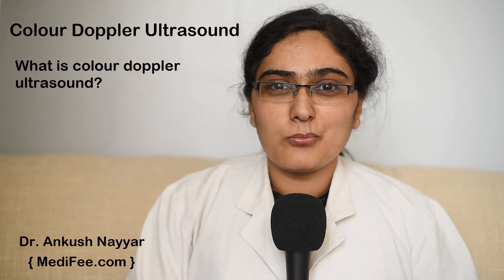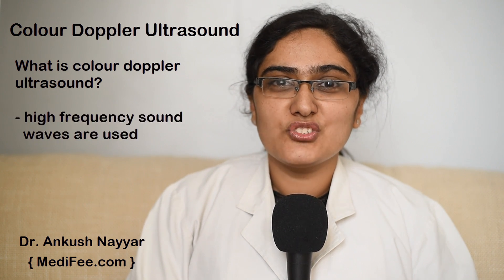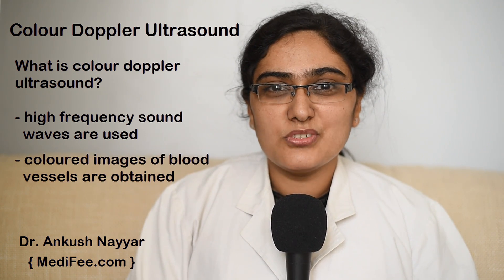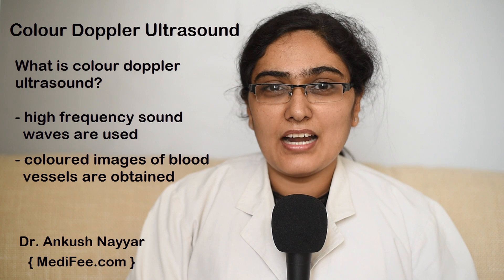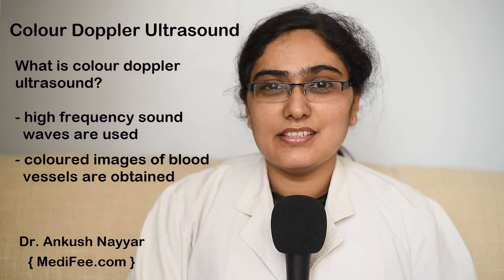What is Color Doppler Ultrasound? In this technique, high-frequency sound waves are used to visualize the blood vessels and colored images of the blood vessels are obtained. The arteries are seen as red and the veins are seen as blue.